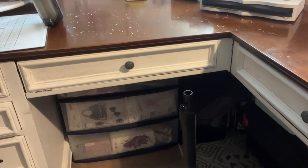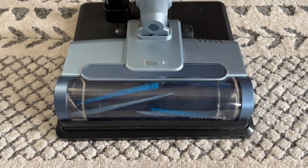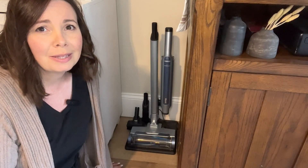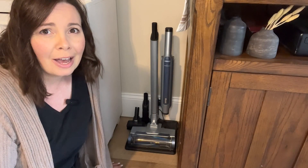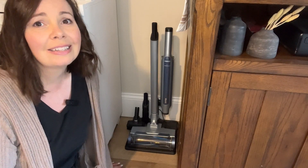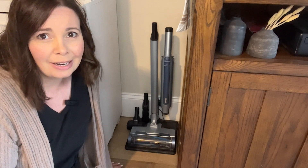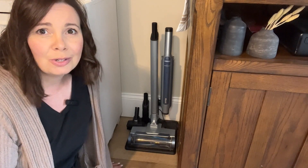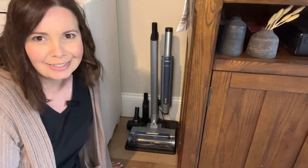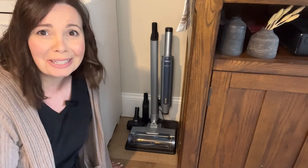I also love that the brush roll is self-cleaning so you don't get a lot of hair that gets wrapped around it. I've found that this Shark Wand Vac Cordless Stick Vacuum has made cleaning so simple and easy for me. I can keep up with all the dirt and hair from three long-haired cats. That's not an easy task, but this has really helped.